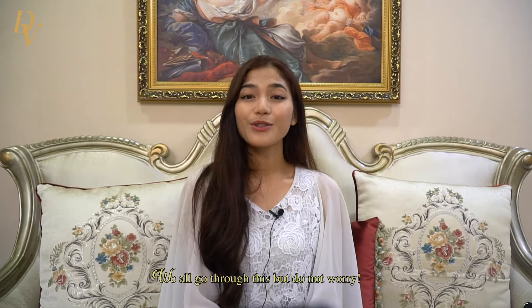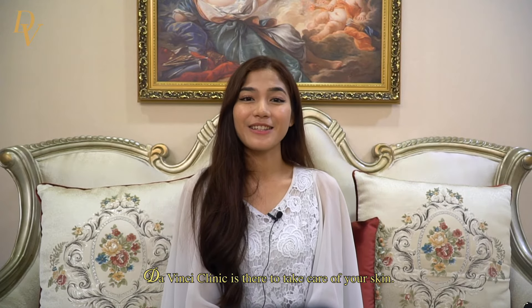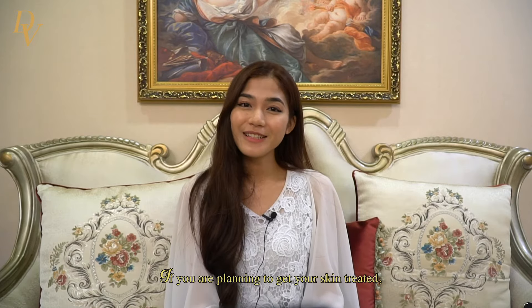We all go through this, but don't worry — Davensy Clinic is there to take care of your skin. So if you are planning to get your skin treated, be sure to get it done at Davensy Clinic.